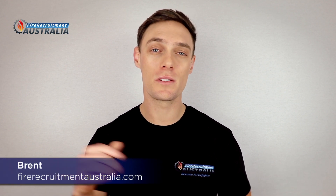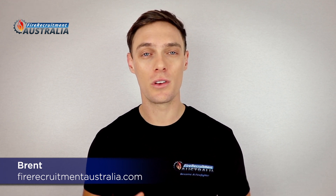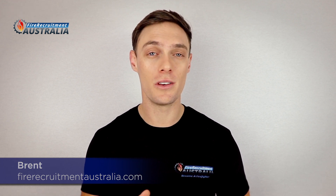Hi there, it's Brent here from FireRecruitmentAustralia.com. The subject I want to talk to you about today is aptitude testing, and in particular, the question types that you're going to be using to practice.